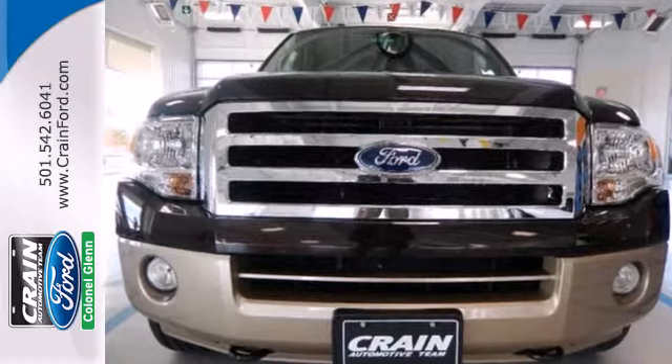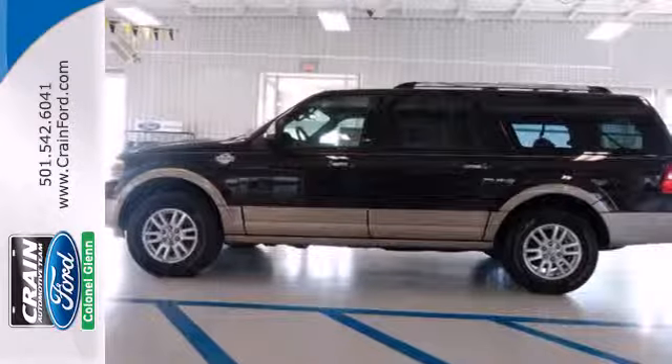A multifunction steering wheel makes multitasking a touch easier. You'll be surprised how comfortable and roomy this big SUV really is. See it today.